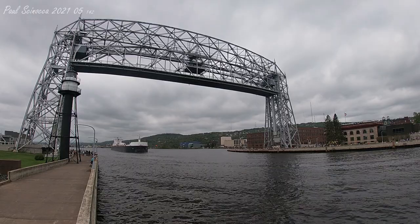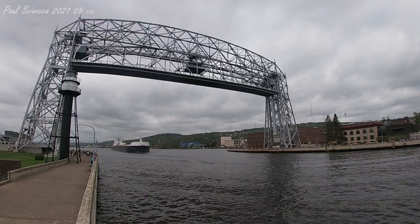Good morning, visitors. The vessel that you see departing is the American Mariner.